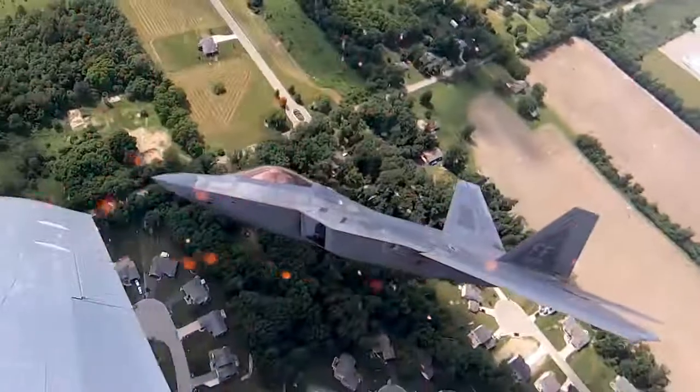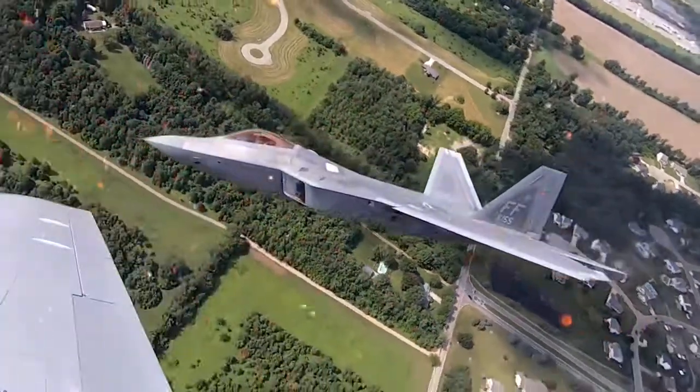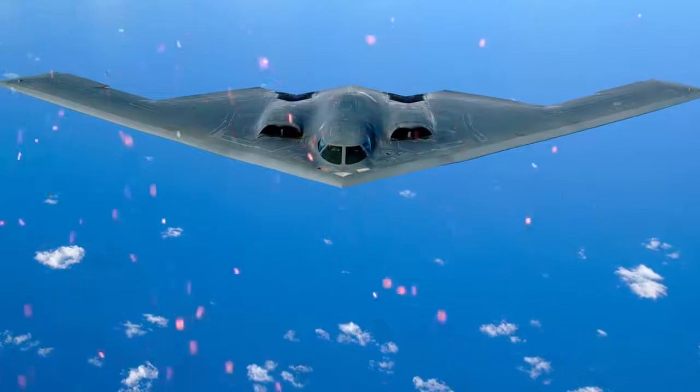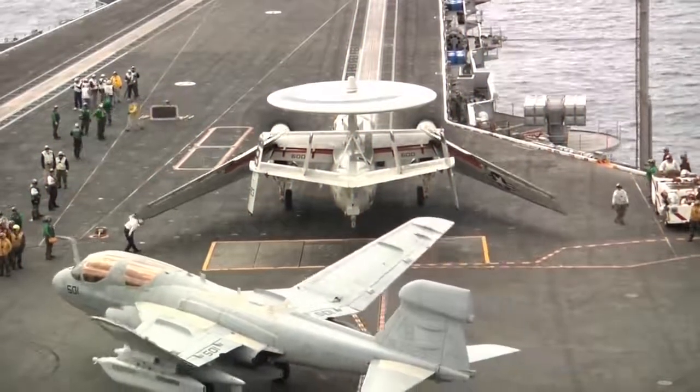If you think about it, a single F-22 Raptor could possibly take out a 1940s enemy squadron all by itself, if it had enough weapons loaded, or maybe a single modern bomber could win an entire war alone. If you think that sounds impossible, then check out these insane military aircraft.